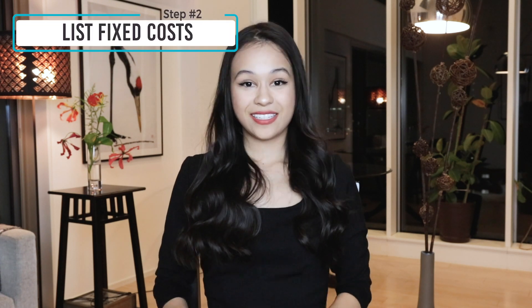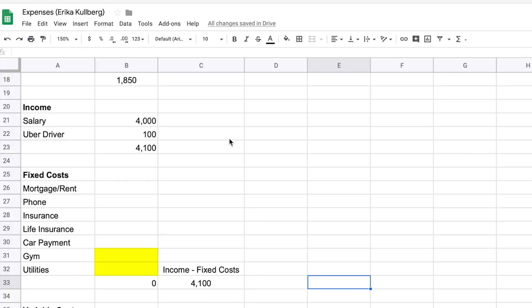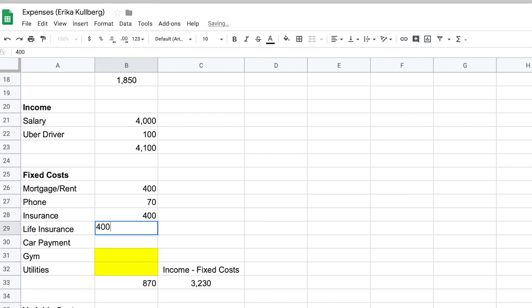Once you finish calculating your income, move on to step two: figure out your fixed costs. These are costs that you'll incur every month — things like rent or mortgage, insurance, life insurance, car payment, utilities, phone, and gym membership. You'll also want to include any minimum payments for student loans or credit card debt. The total for fixed costs comes out to $1,700. Income minus fixed costs is $2,400 — that's what you have to work with every month. The goal is to minimize fixed costs as much as possible so you can allocate more to each budget category based on your goals.